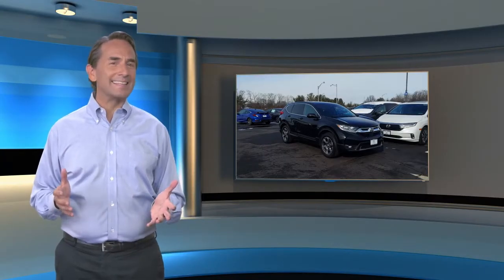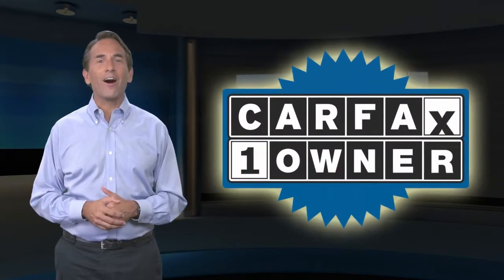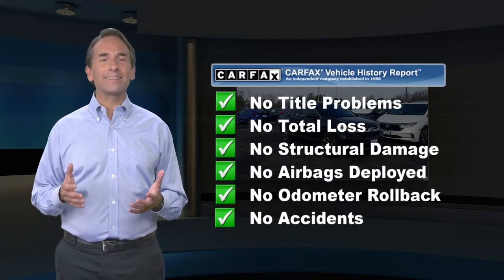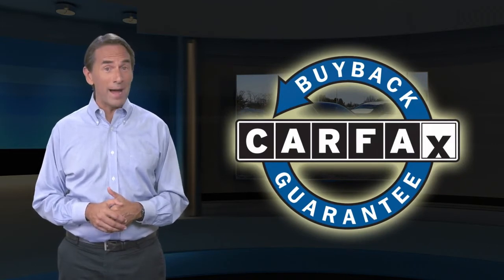Feel confident in this Carfax verified one owner vehicle from the Carfax Vehicle History Report. Find this complimentary Carfax Vehicle History Report online or contact the dealership. This vehicle qualifies for the Carfax Buyback Guarantee.